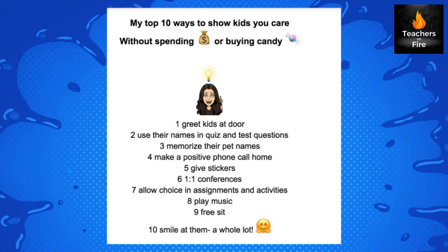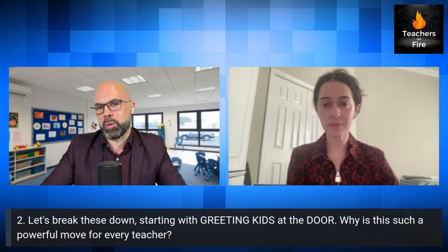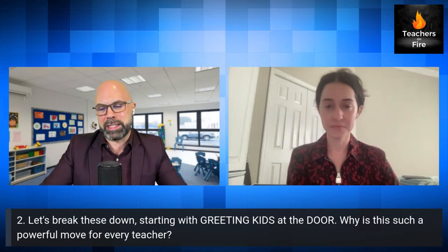I love that one too. So Laura, I want to dig in — we won't have time to talk about every single one of these, but I want to start with this one: greeting kids at the door. Why is this such a powerful move for every teacher?